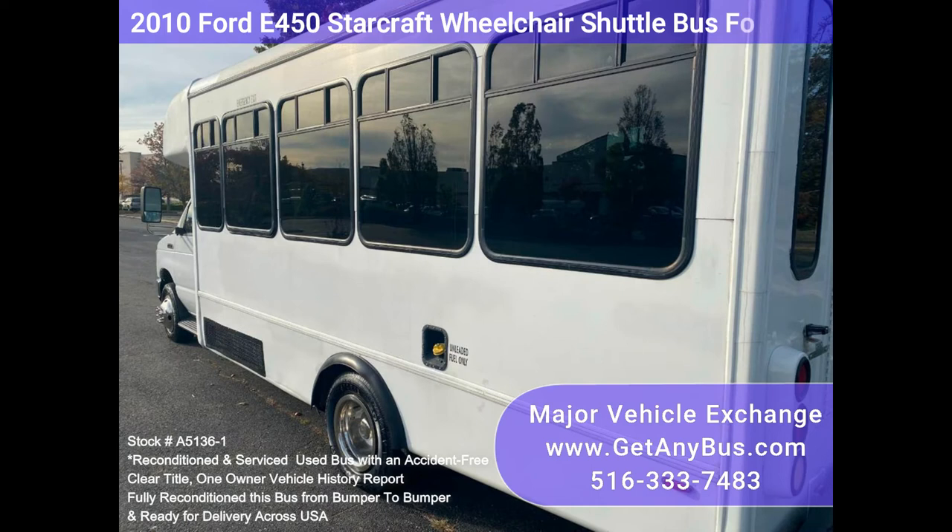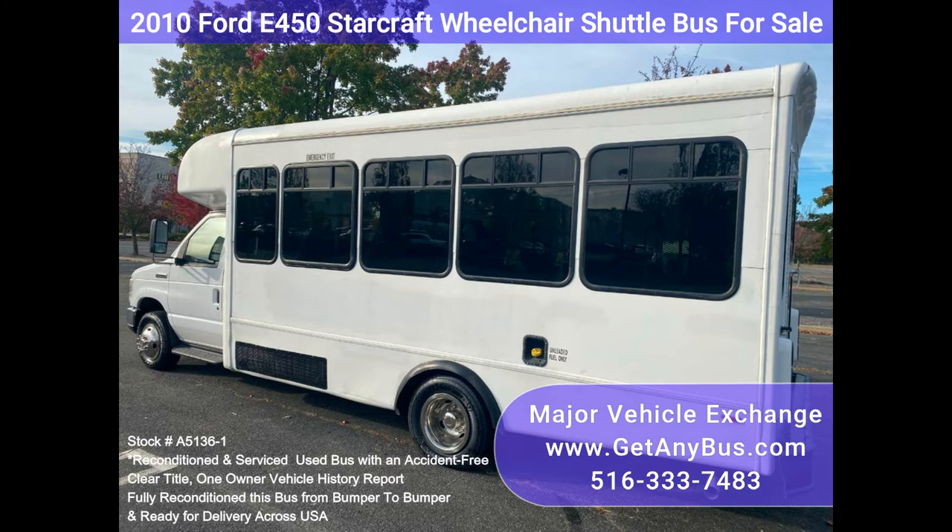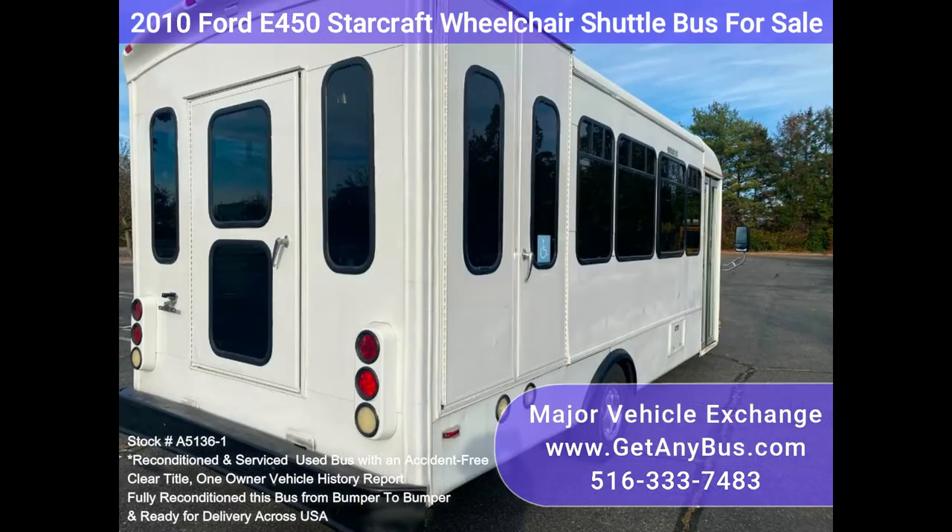This bus is spacious and can accommodate up to four wheelchair positions with the flip seats up. Accident-free with a clean title vehicle history report.